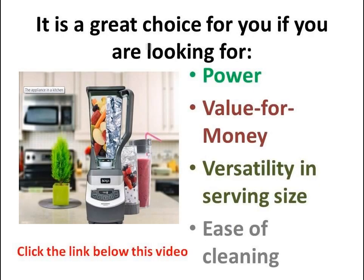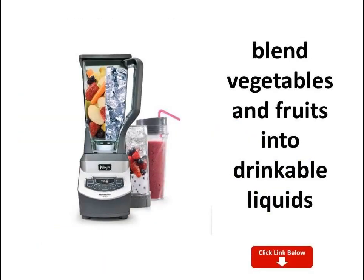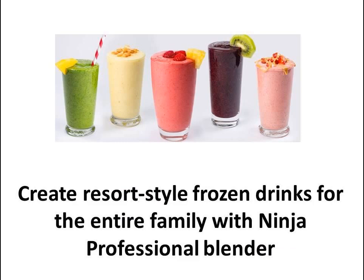More than being efficient to use, this blender also comes with a sleek and professional design, so it will look great on any kitchen countertop. You can use the blender in three different speeds, and it also comes with an instruction book and recipe guide to make sure that you use it properly and make the most out of it.